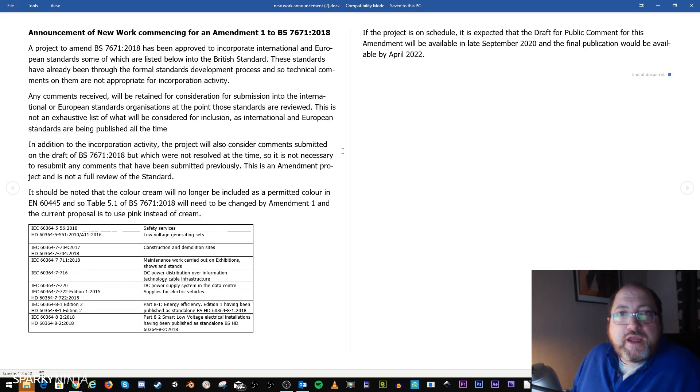Some news just in today on the update to the 18th edition Amendment 1. We've got a BSI announcement about work starting to happen on Amendment 1 — BS 7671:2018. A project to amend the 18th edition has been approved to incorporate international and European standards into the British standard.